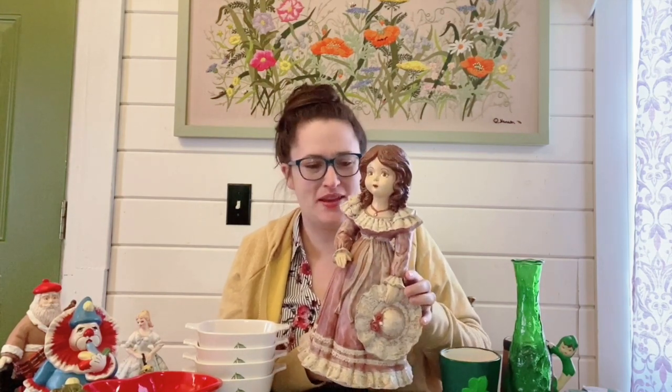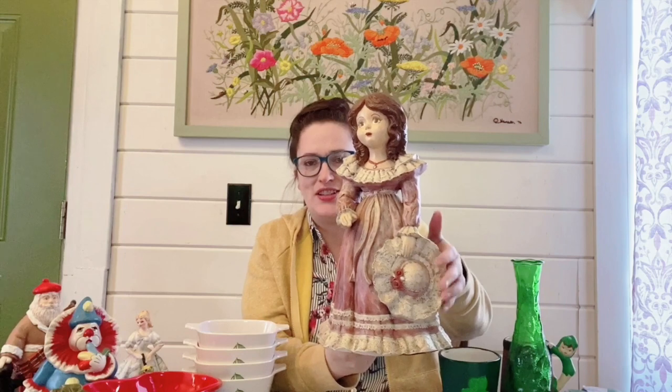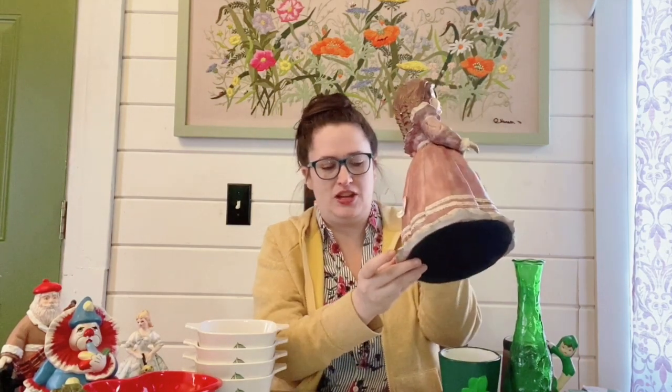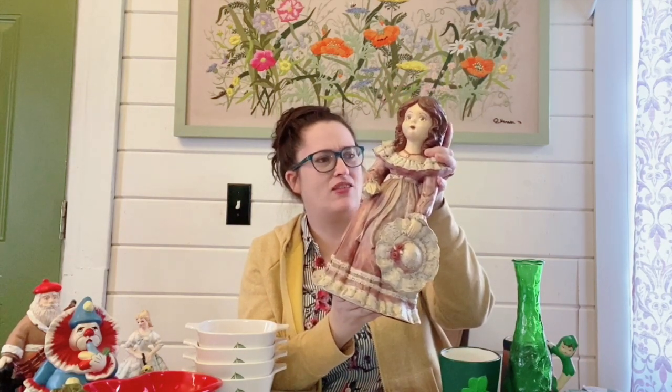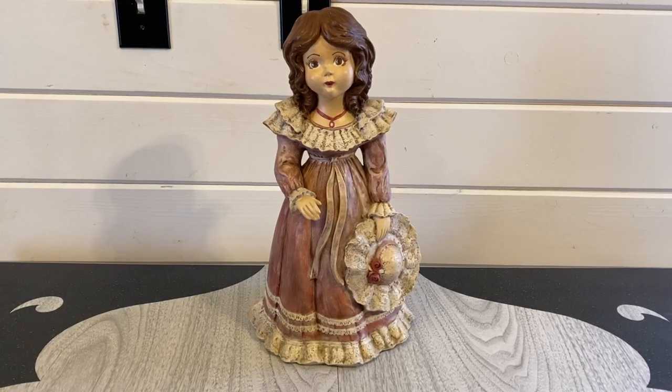I found this really neat statue — it's a pretty good size. You guys will have to let me know whether you'd describe her as a Victorian lady or a southern belle. She's very beautiful with this kind of lacy-looking detailing on her dress and she's holding her little bonnet. She was only marked three dollars and she's in pretty good overall condition. There is just a little chip on the back and a little piece of paint in her back hairline — it might come off. I think I can get about $38 for her with shipping included.